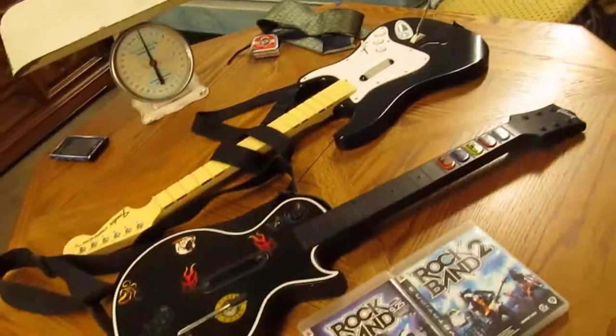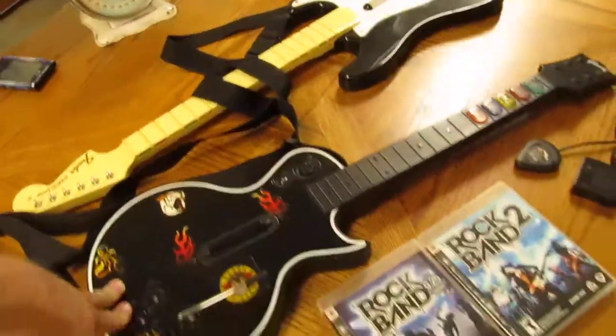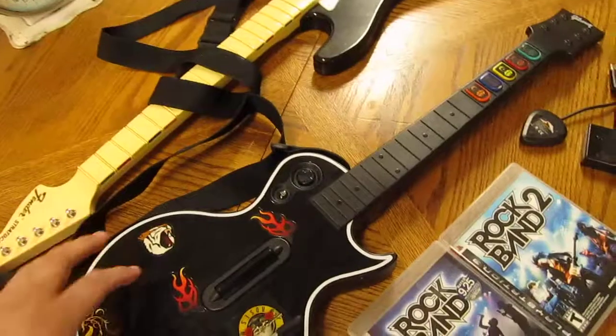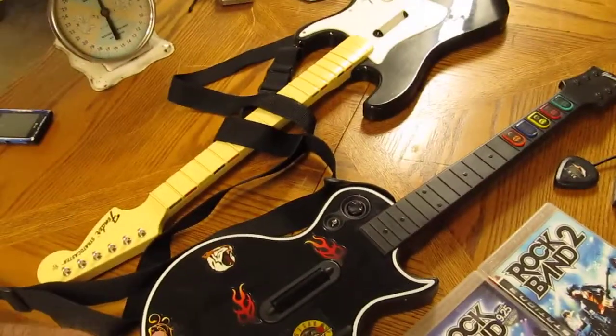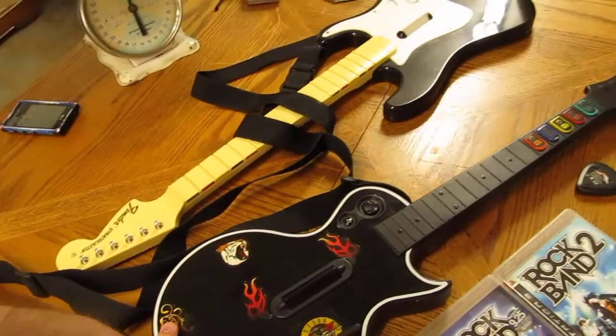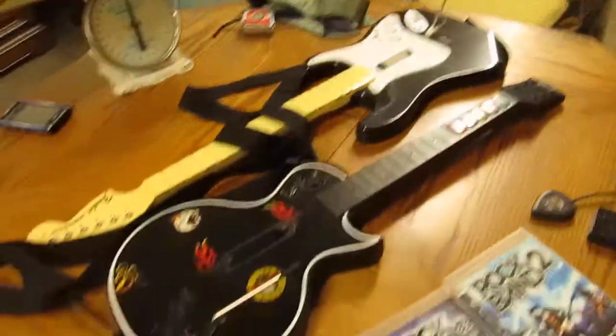I put all this together — the two guitars, the dongles, and the two Rock Band games — for $100 or best offer. Only having $10 in the whole set, I'll probably take $60 or $80 for them. The last time I had a pair of guitars I got $50 to $60 for them without the dongles, so $80 should be a good price to have both guitars with everything included.